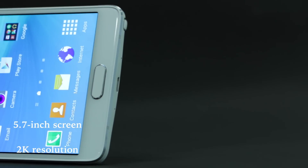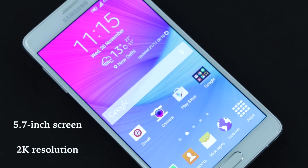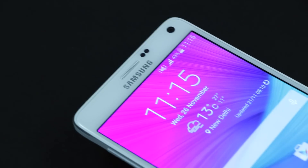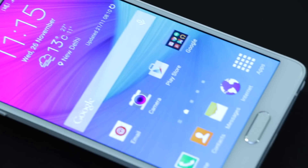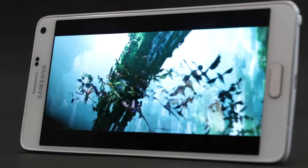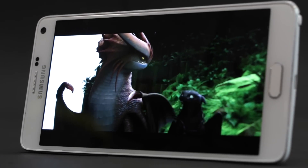The Note 4 sticks to the same 5.7-inch screen size as the Note 3, but ups the ante with its 2K resolution. Thanks to the Super AMOLED tech, the colors pop out and entertainment-related activities like gaming and video viewing look great. We can say without a doubt that the Galaxy Note 4's display is one of the best we've laid eyes upon as far as smartphones go.